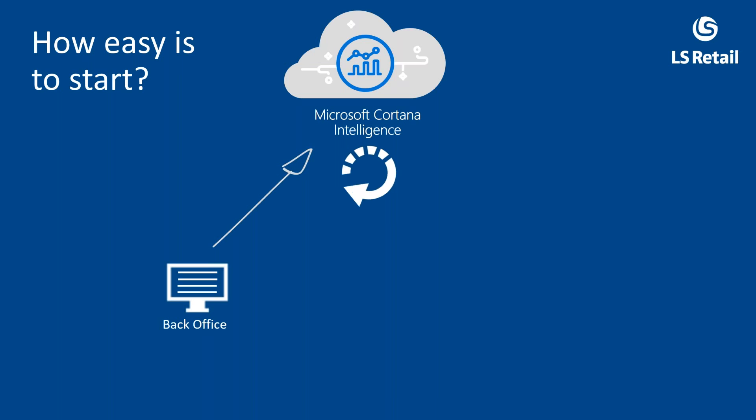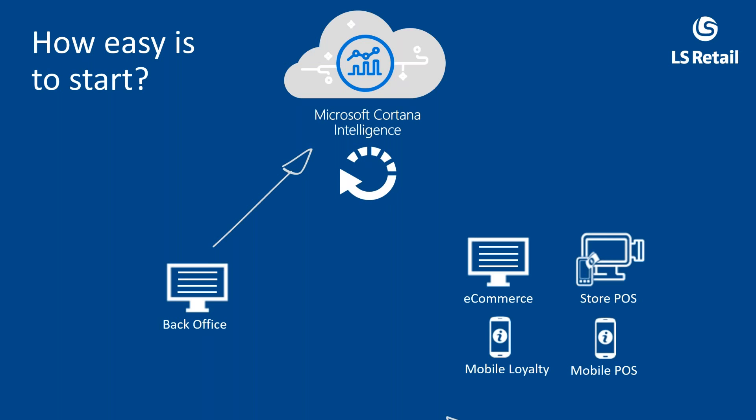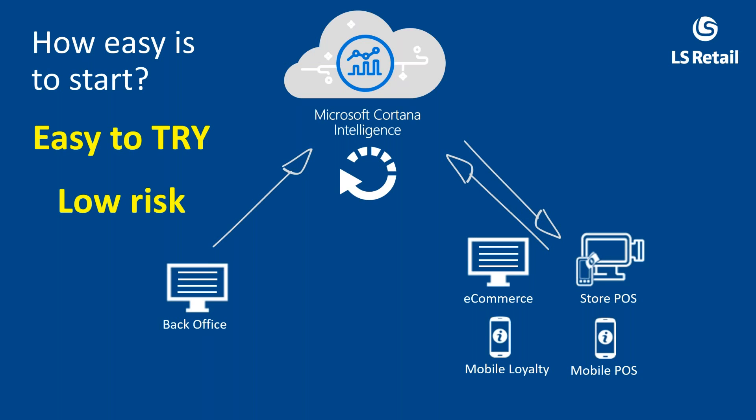You send that data to the cloud, and then the cloud learns. Once the system has created relations, predictions, and recommendations from the data, it's ready. It's ready for you to use on e-commerce, mobile loyalty, store POS, or mobile POS — four touchpoints to the customer — giving you a happy customer going forward.